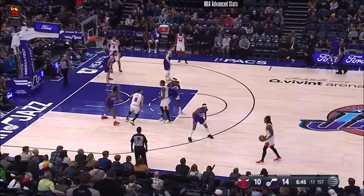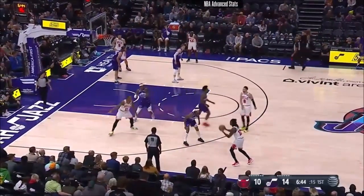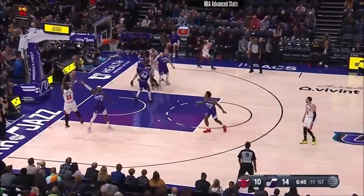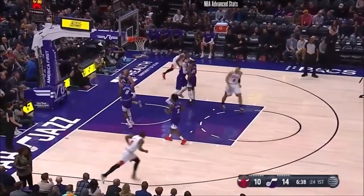Some of those dunks, he only needs to take one step and no dribble to get like that one. Rosen backs in on Vanderbilt, turns, felt the pressure — there's that mid-range we talked about.